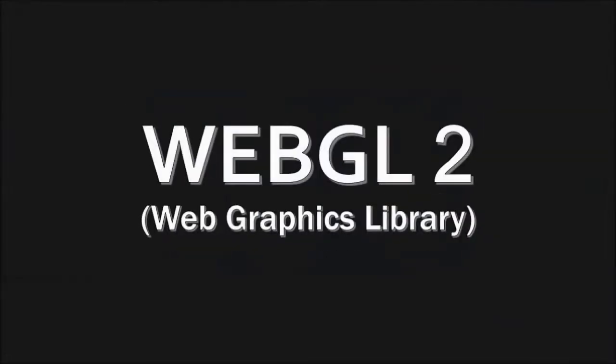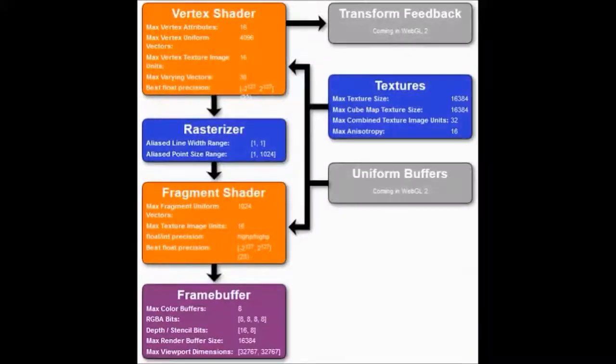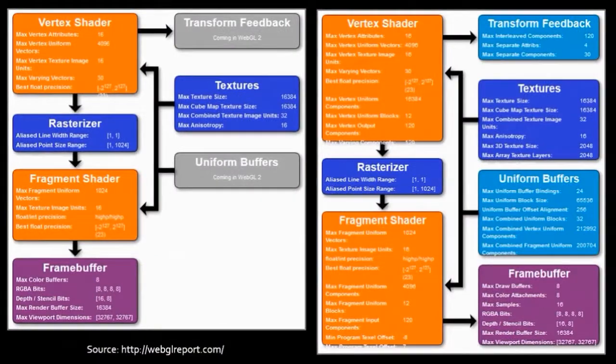In Firefox 51, Mozilla added support for WebGL 2, which is a JavaScript API for rendering interactive 2D and 3D computer graphics without the need for plugins. WebGL 2 comes with many new features, mostly focused towards increased performance and visual fidelity.